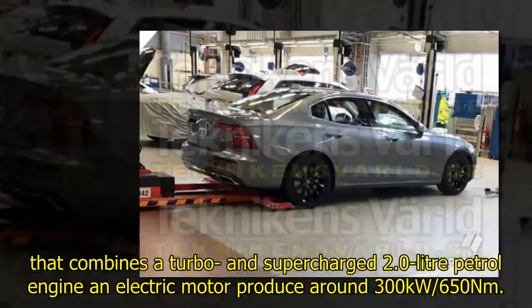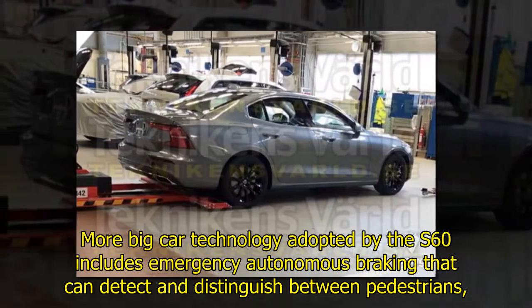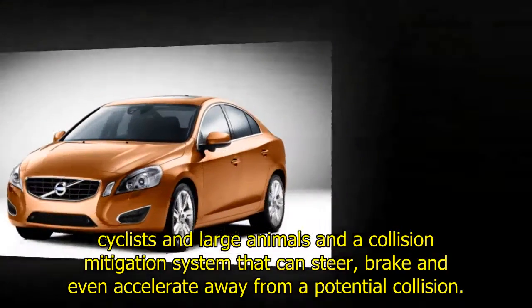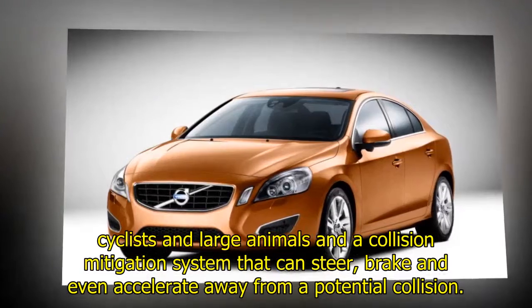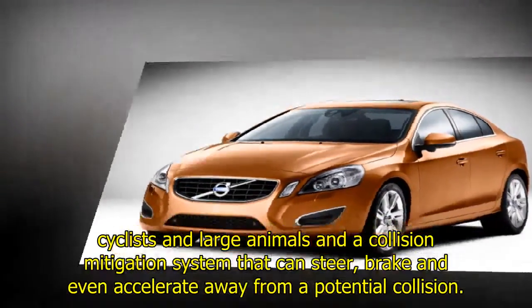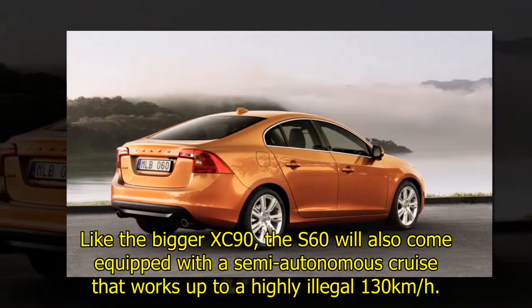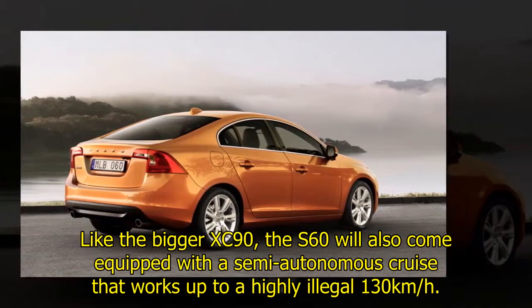Big-car technology adopted by the S60 includes emergency autonomous braking that can detect and distinguish between pedestrians, cyclists, and large animals, and a collision mitigation system that can steer, brake, and even accelerate away from a potential collision. Like the bigger XC90, the S60 will also come equipped with a semi-autonomous cruise control that works up to 130 km/h.